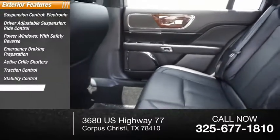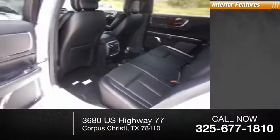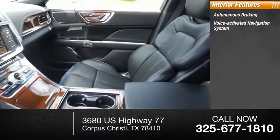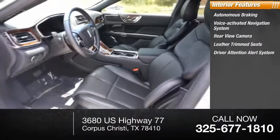Stability control, remote engine start, ambient lighting, braking assist. Inside you'll find autonomous braking, voice-activated navigation system, rear-view camera, leather-trimmed seats, driver attention alert system, airbags.